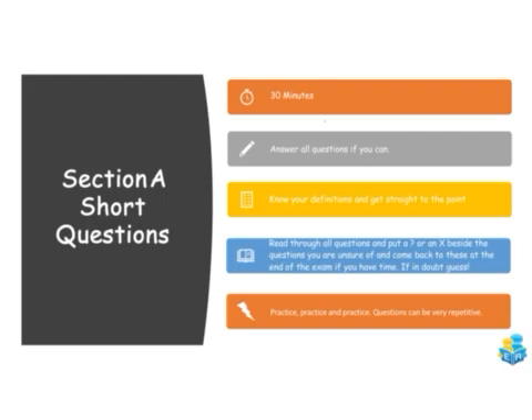A good tip is to read through all the questions first and put a question mark or an x beside the ones you're unsure of, then come back to those at the end. There's no point wasting time — if you've absolutely no idea, just give a guess. If you leave it blank you're guaranteed zero marks, but a guess might get you some marks. The most important thing is to practice, practice, practice — exam questions can be very repetitive, so going through questions and checking marking schemes will serve you well.